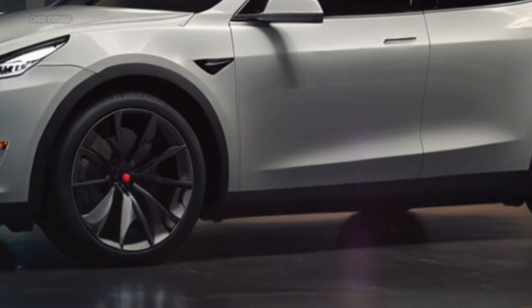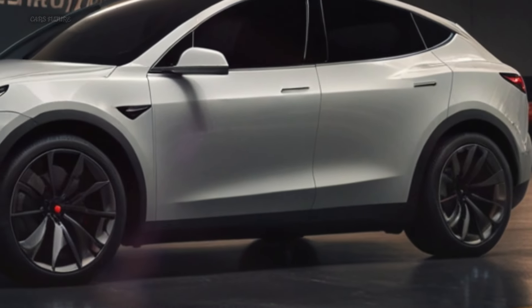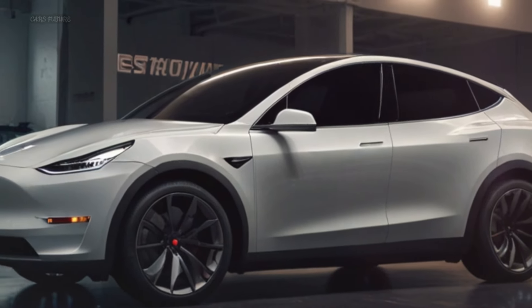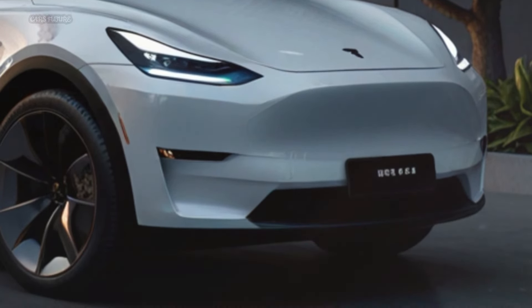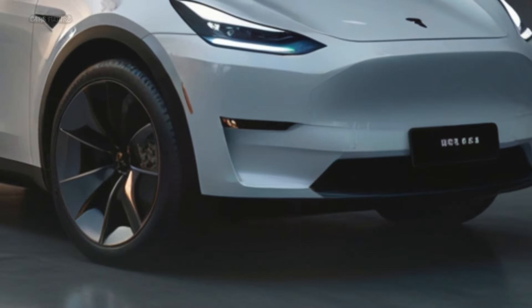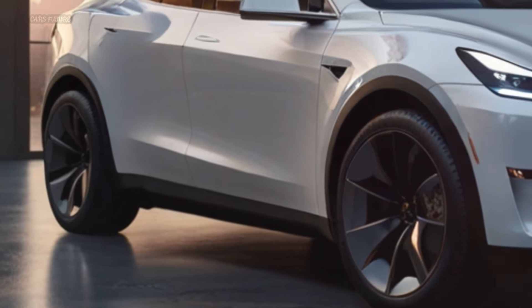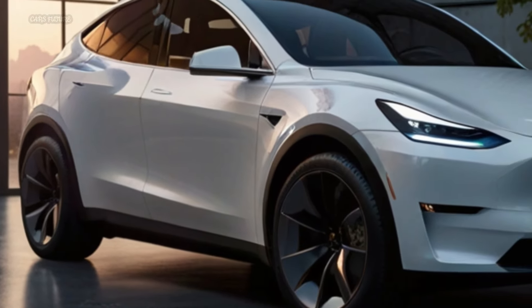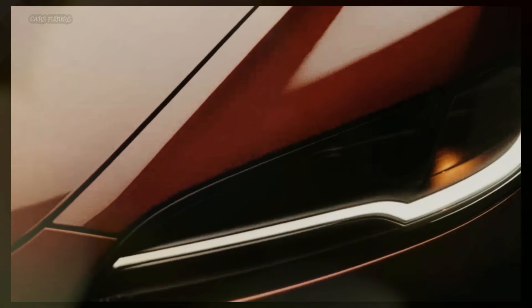We're enthusiastic fans of the Model Y Performance. When we first drove the 456-horsepower electric crossover, we hailed it as the most convincing American sport luxury SUV ever. The standard long-range variant is also impressive, achieving 0 to 60 miles per hour in 4.1 seconds, just 0.6 seconds slower than the Model Y Performance.